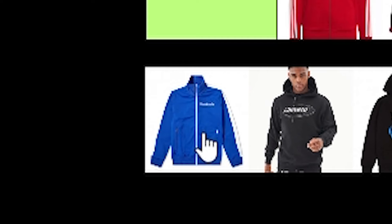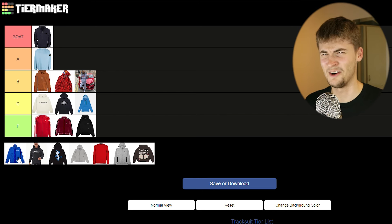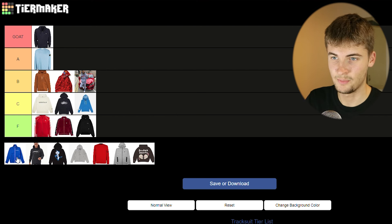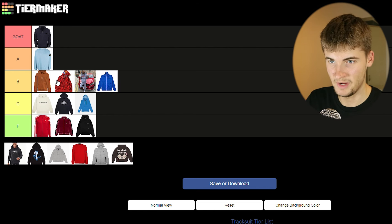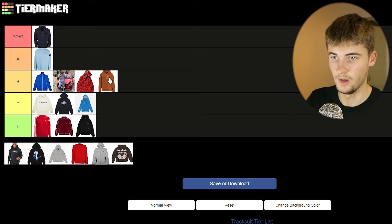Now we've got a Palm Angels tracksuit. It's a really high-end piece — you have to be minted to buy it. I kind of like the look of it on other people, but if I wore it I think I'd look like a bit of an idiot. I still really rate it though. Let me sort the B tier out: Palm Angels comes first, Grafter second, Bape third — they've got some other cool tracksuits — and then Jordan last.